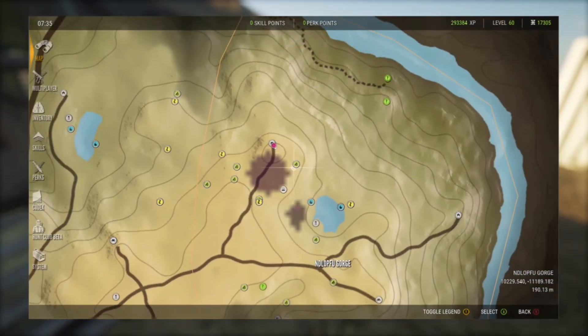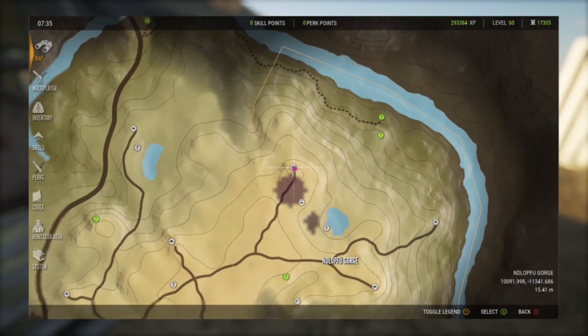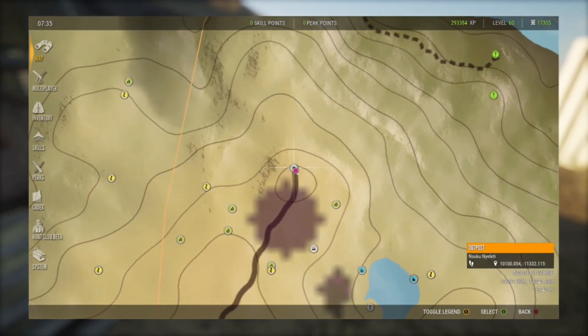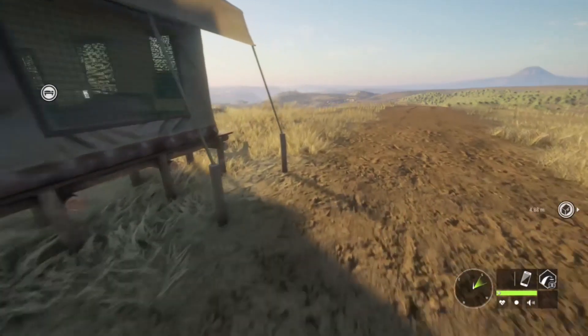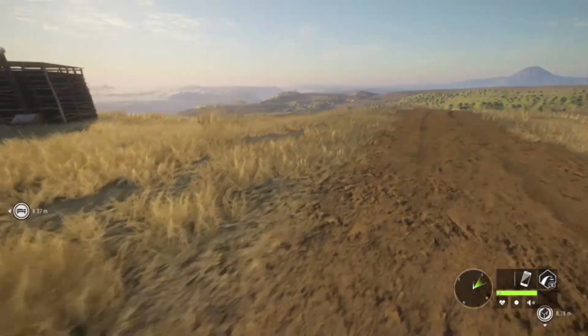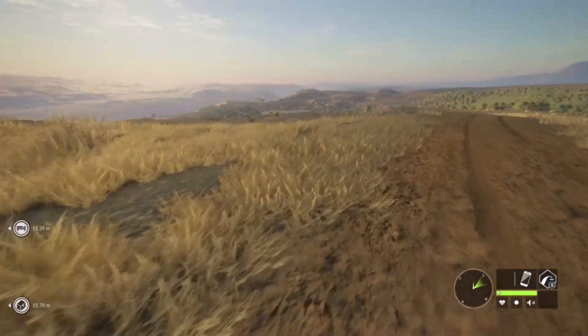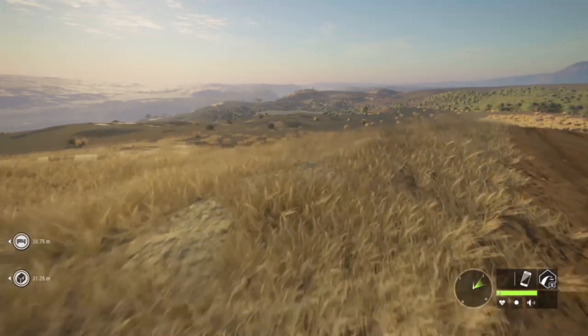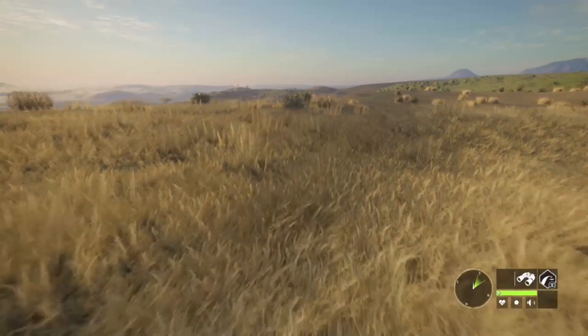Starting at this outpost on this side of the map — I don't know how to say the name — but a lot of you probably already know this hotspot. It is really good for Gemsbok, Springbok, and Kudu once in a while. Let's get the binoculars out.